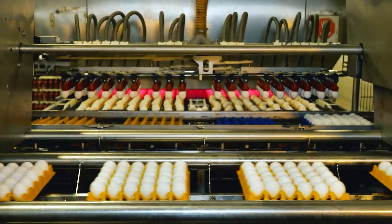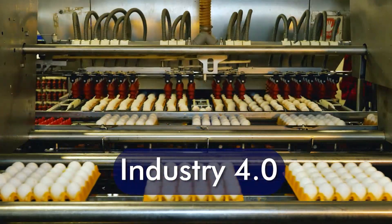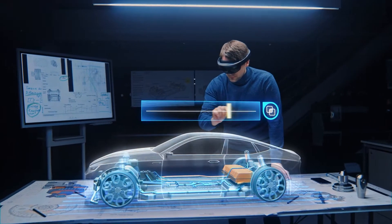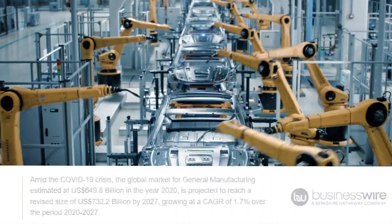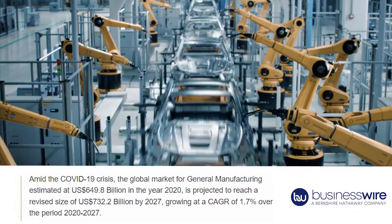Manufacturing is the second sector we'll go over today, and believe it or not, you are currently living through the fourth industrial revolution. This is referred to as Industry 4.0, and this fourth iteration of the industrial revolution centers around the infusion of artificial intelligence in manufacturing. Manufacturing makes up the second largest market of industrial IoT, with some sources projecting it to reach over $730 billion by 2027.